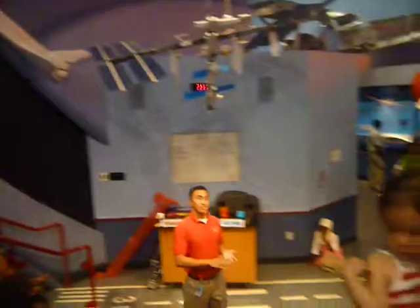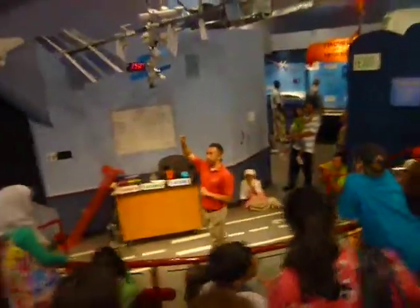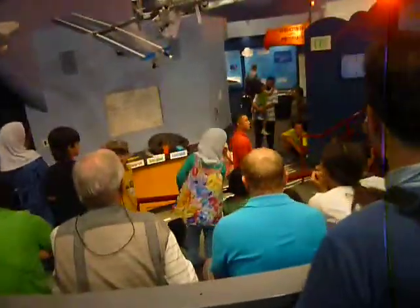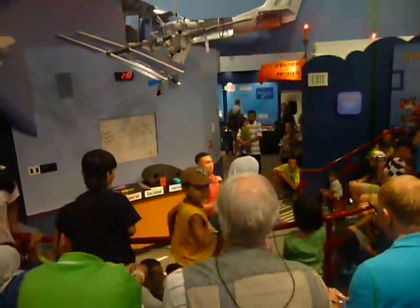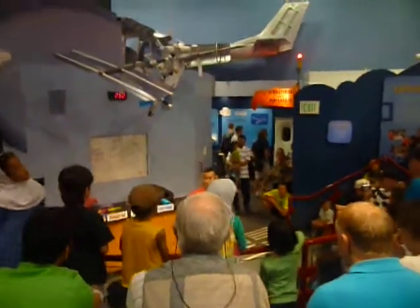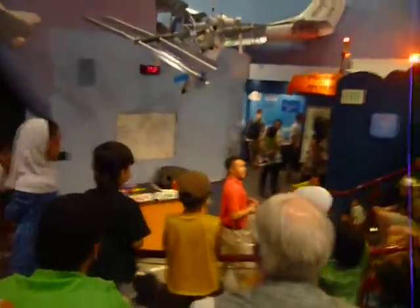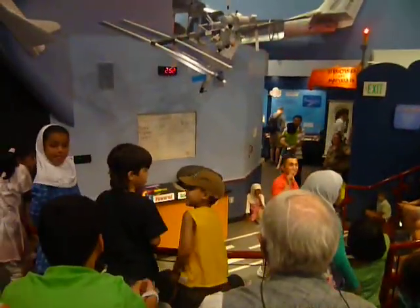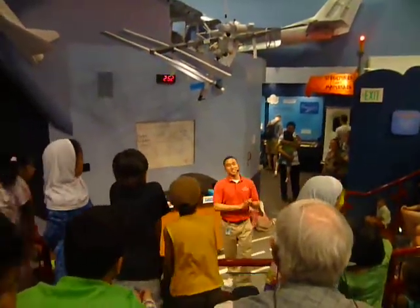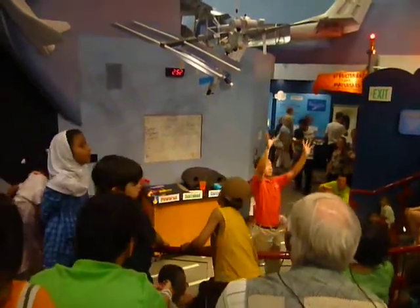Yeah, you can try it out. You can go upstairs, I believe, in Gallery 209. That's the Wright Brothers Gallery. Check out the original Wright Brothers airplane. Do you guys know what year it was? When was their first successful flight? 1903. You can learn a lot about them if you go right above us.